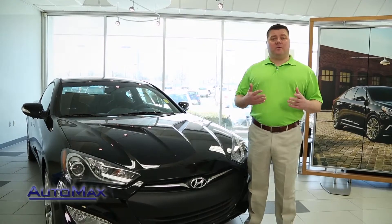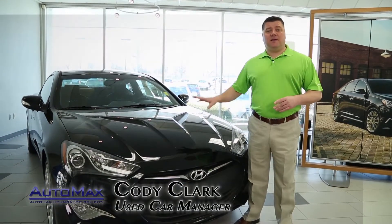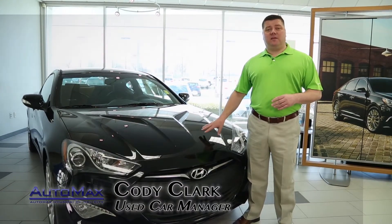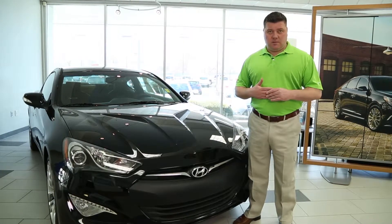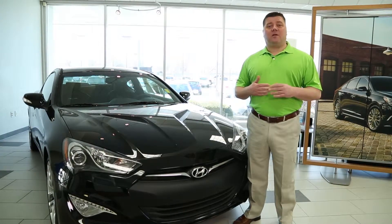Hi, I'm Cody Clark and we're here at AutoMax Hyundai in Dell City. Today we're going to take a look at the 2015 Hyundai Genesis Coupe 3.8 R-Spec. This car is ready for the track or the open road.